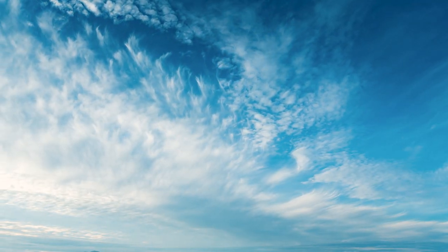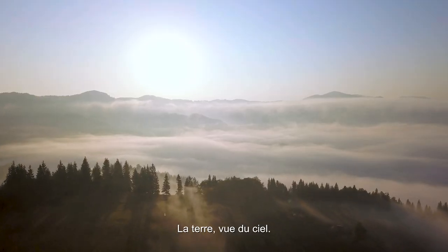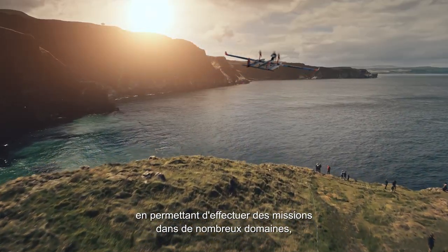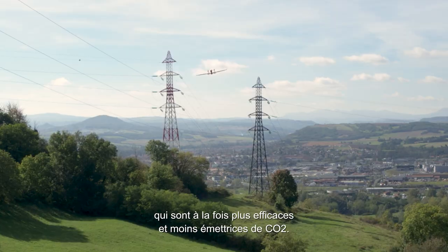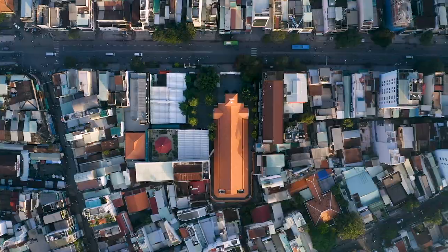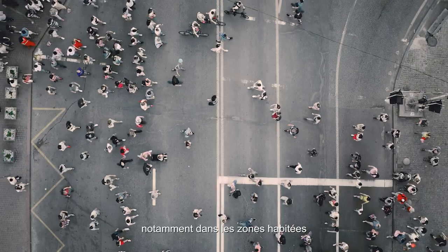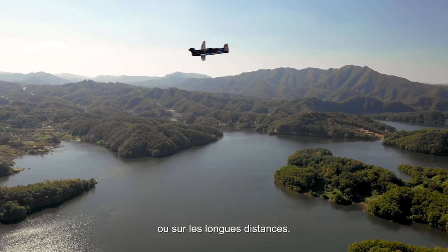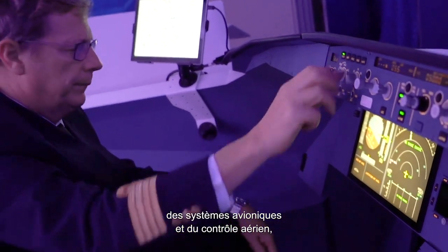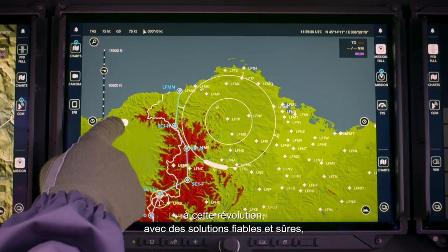The sky seen from earth, earth seen from the sky. Drones are ushering in a new era, enabling missions in many fields of activity that are both more efficient and less CO2 consuming. But these drones still have to operate safely and in compliance with regulations, including in inhabited areas or over long distances. At Thales, our expertise in aviation safety, avionics, and air traffic management is opening the skies to this revolution with safe and secure solutions.